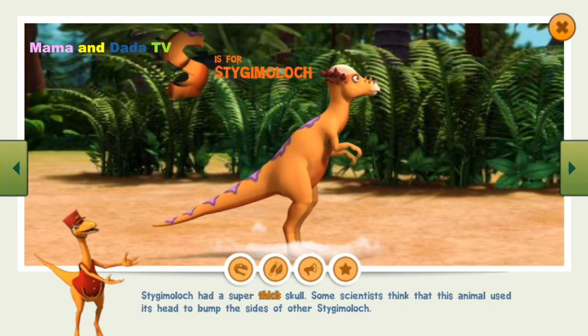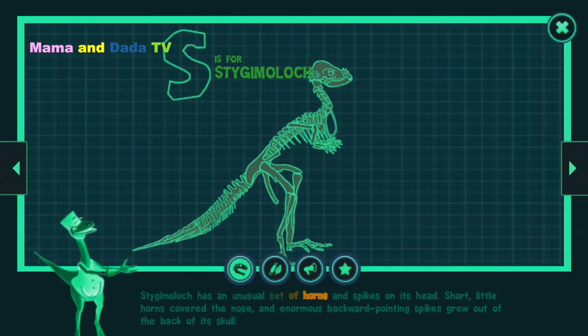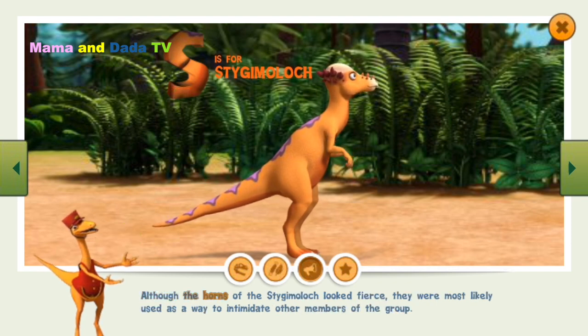Stygimoloch had a super-thick skull. Some scientists think that this animal used its head to bump the sides of other Stygimoloch. Stygimoloch has an unusual set of horns and spikes on its head. Short little horns covered the nose, and enormous backward-pointing spikes grew out of the back of its skull. Although the horns of the Stygimoloch looked fierce, they were most likely used as a way to intimidate other members of the group.